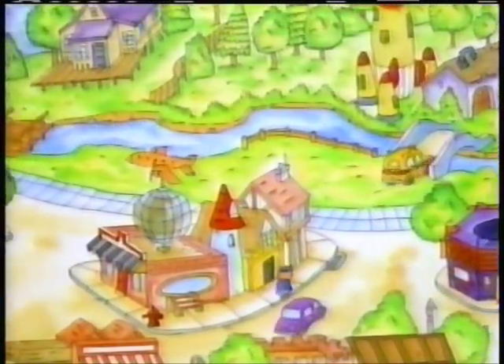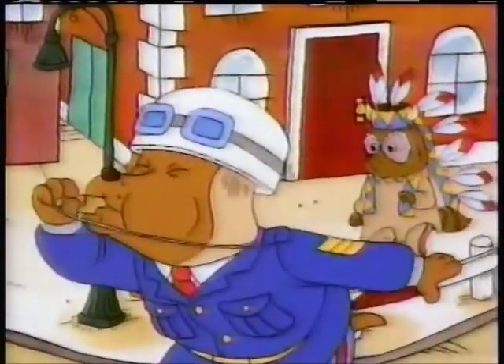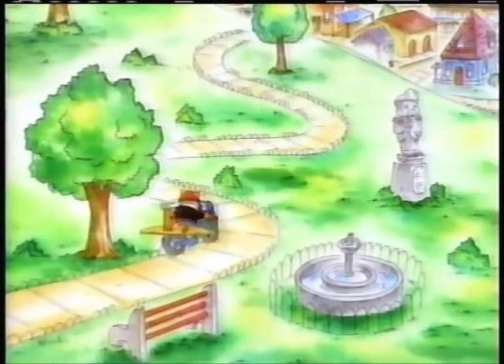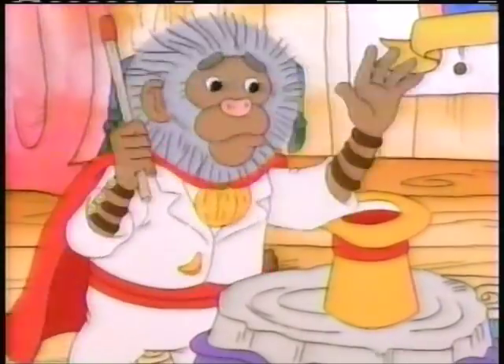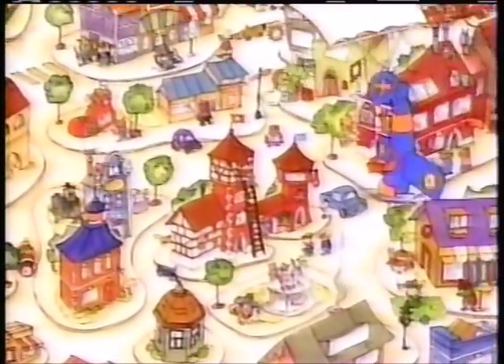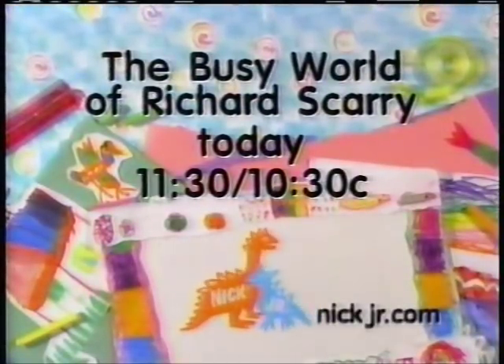What makes the busy world of Richard Scarry so busy? Lowly Worm is busy riding an apple, Officer Dog is busy conducting traffic, Hilda Hippo is busy cooking up a mess, Huckle Cat is busy flying a bicycle, Antonio Pig is busy playing pan pipes, Michael Antelope is busy painting the wall, Bananas is busy pulling a rubber chicken from his hat, and Mr. Fixit is busy saving the world. Phew! That's what makes Busytown so busy. Watch the Busy World of Richard Scarry — another episode today at 11:30, 10:30 central, on Nick Jr. Just for me!